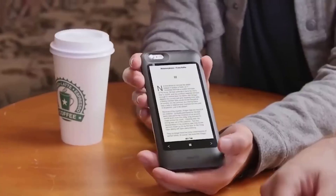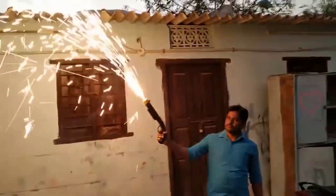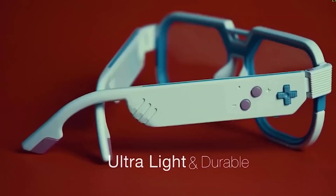Welcome friends to a new selection of cool and crazy products from AliExpress. I am sure each of you will find something in it for yourself. Give me some likes in advance, and let's go.